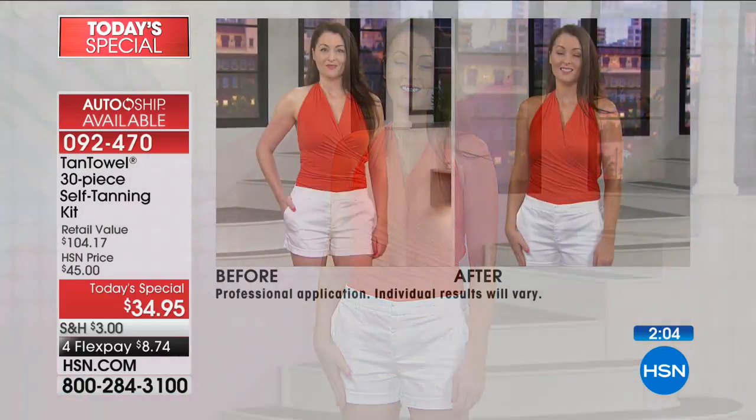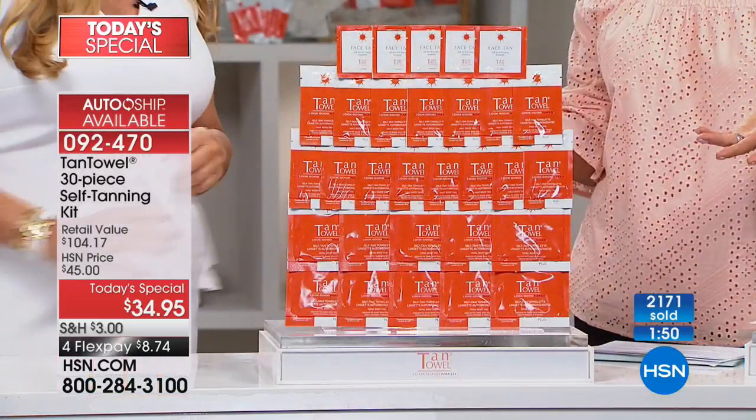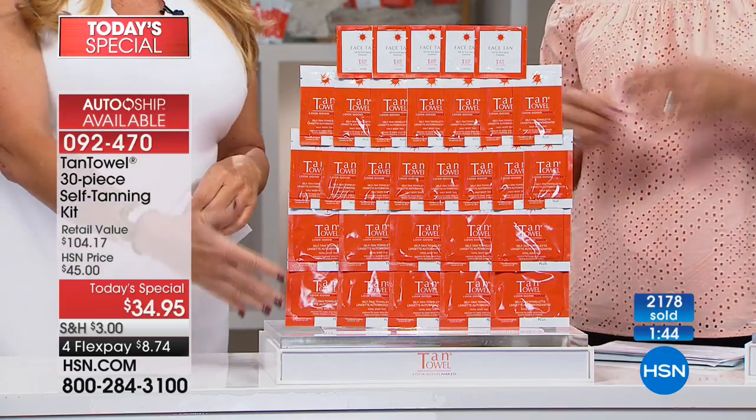If you haven't tried it yet, do a single — you're going to be so in love you'll come back for more. Then do Classic, which is a tiny bit lighter, or the Plus, which is what I love. Classic is newer and sold out almost instantaneously last time. All options are under the same item number 92470.